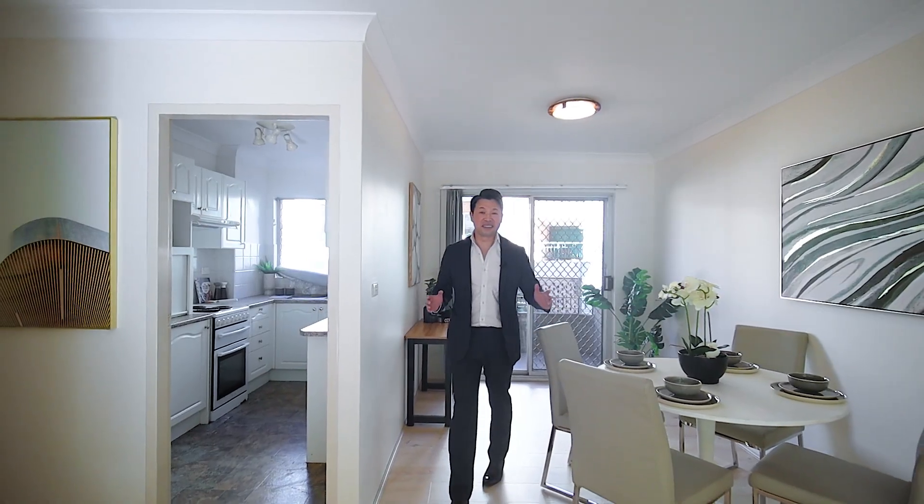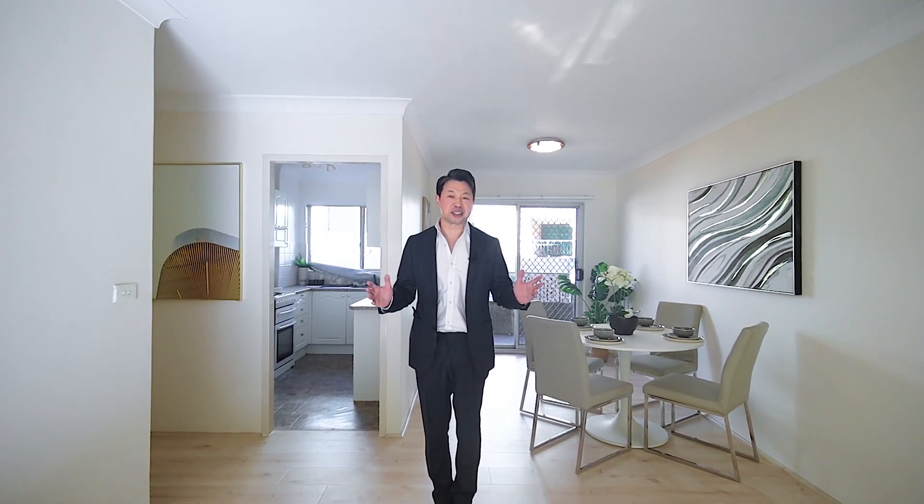There you have it, and thank you for watching. My name is Stephen Fan on behalf of the Revite Palmetto Group. We look forward to seeing you soon at the next inspection.